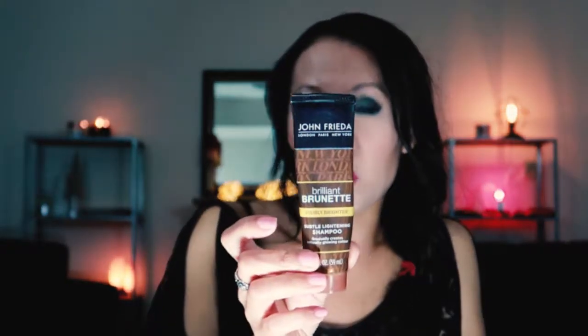The fragrance sample of the Marc Jacobs Decadence — I actually like the way it smelled. This is the John Frieda Brilliant Brunette Visibly Brighter Subtle Lightening Shampoo — of course noticed no difference with my dark brown hair, but it wasn't a bad shampoo. And then the last two empties I have are the Pantene Pro-V Dreamcare Shampoo and Conditioner. I actually really enjoy these — a little goes a long way, and the smell is so heavenly, leaving your hair smelling and feeling so good.